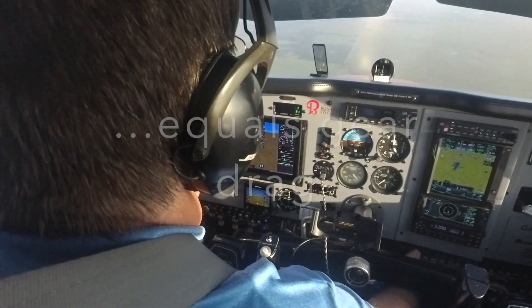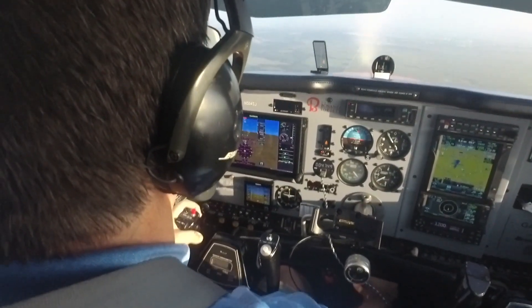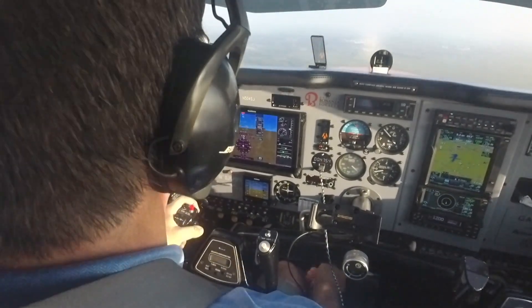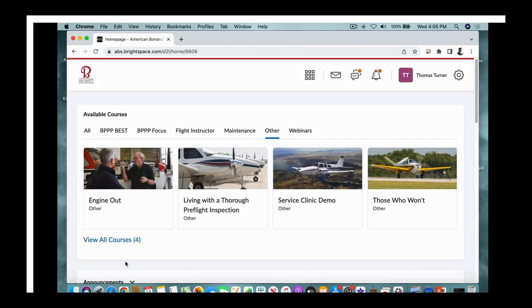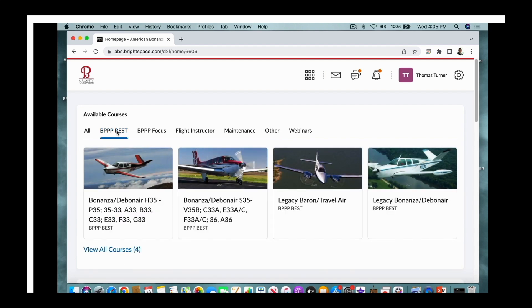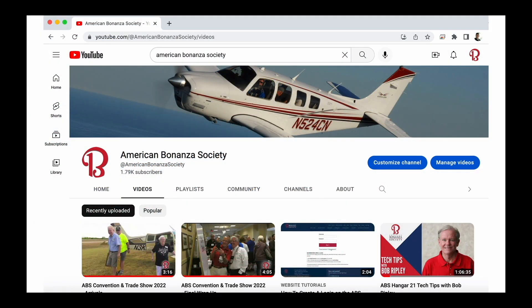I'm going to recover — I'll retract the gear, smoothly move the propeller control back in, then smoothly reapply power. This video is part of the American Bonanza Society's Beechcraft Essential Systems and Techniques course, free to members in the ABS Online Learning Center. Log in or become a member at bonanza.org. Subscribe to the American Bonanza Society YouTube channel.